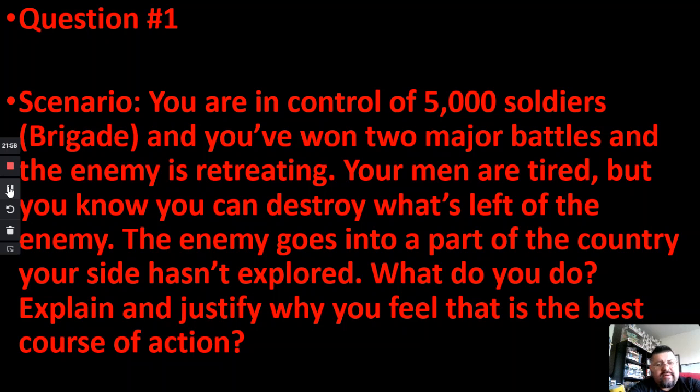Do you just go head on — keep going, we've got them on the run, keep after them? Think like a real commander. You've got 5,000 people's lives in your hands. This is wartime — what do you do? Once you finish this question, you're done with this lesson.